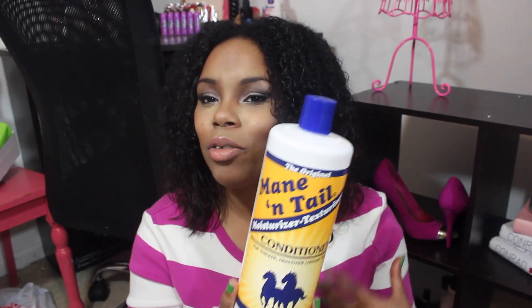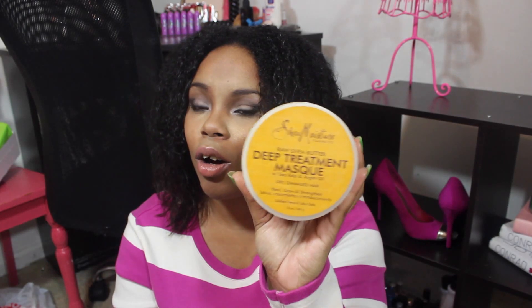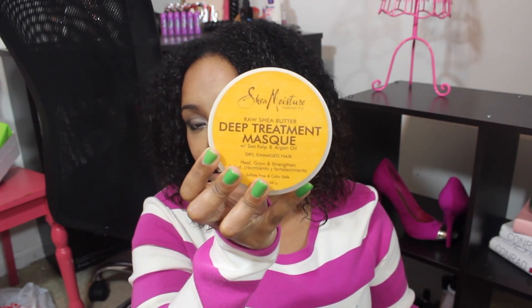I used to use the moisturizing kind, but I felt like I wasn't getting enough product because they only come in skinnier bottles. So I tried the original, which comes in this big tube, and it's absolutely amazing. For my deep conditioner — which was also in my last haul — it's the deep treatment mask that goes along with the shampoo.